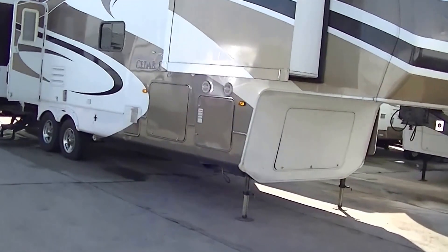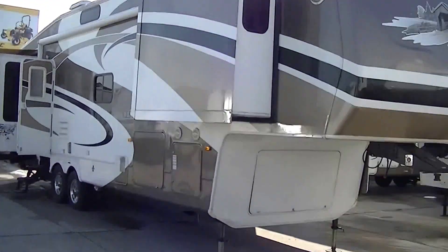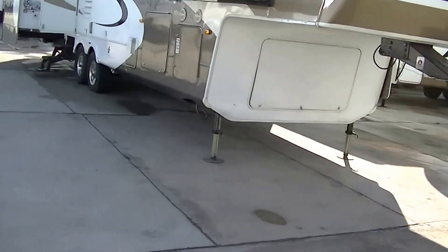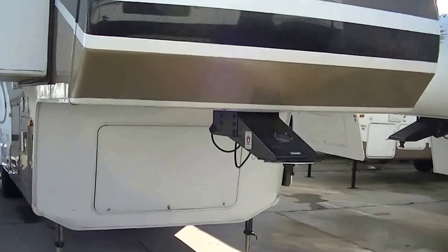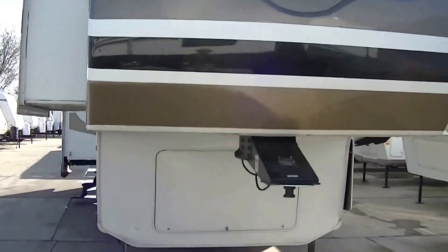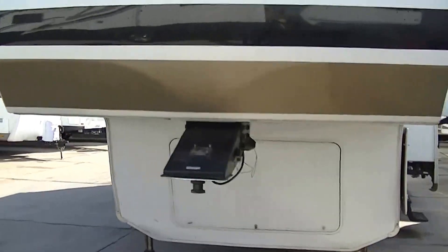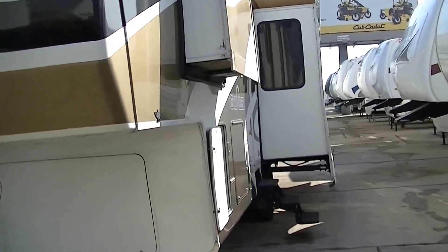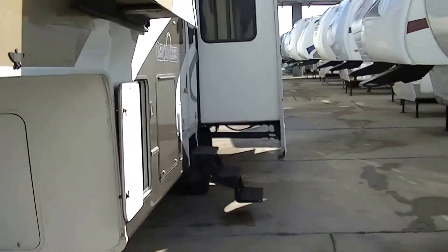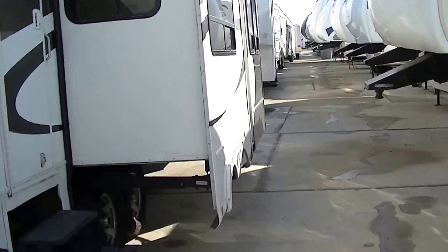Four slides giving you loads of room inside. Every one of those slides has got an awning cover, so you don't have to worry about dirt and debris building up on it. Sleek fiberglass exterior with cool graphics, so you'll look good running down the road — and it also makes it easier to take care of.